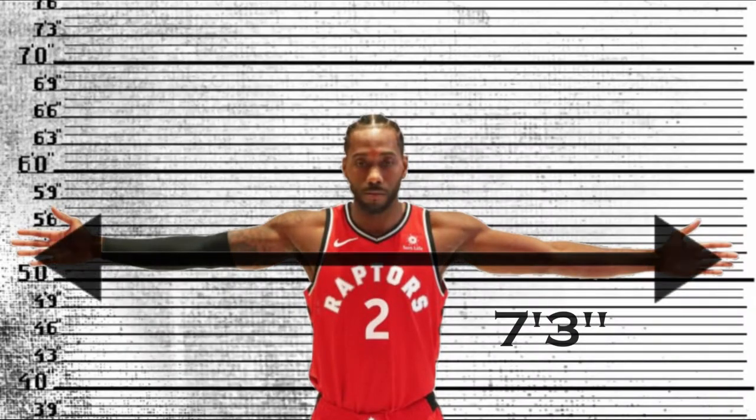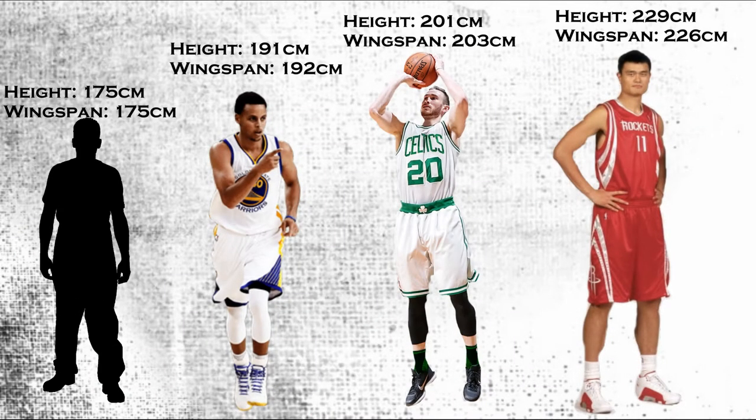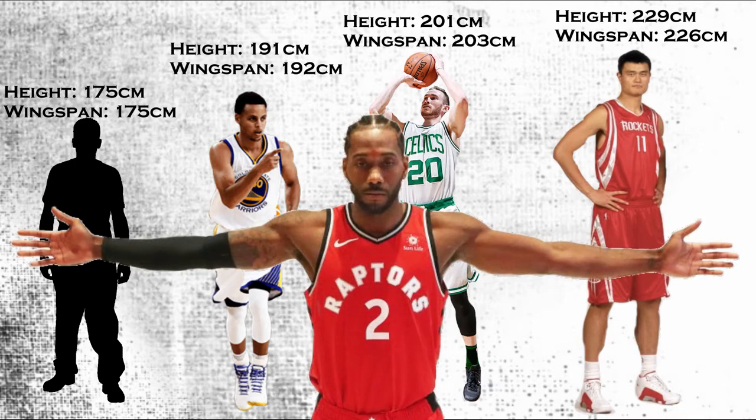Kawhi's height being so disproportionate to his wingspan works tremendously to his advantage. Look at this graphic here. When looking at human beings of all sizes, it is common to see their height form a 1-to-1 ratio with their wingspan. As we know, Kawhi doesn't fit this case.